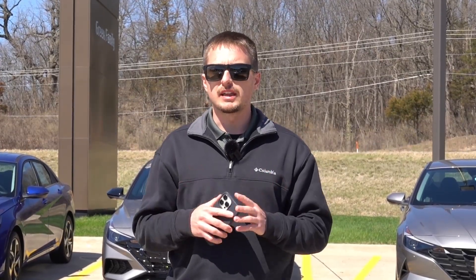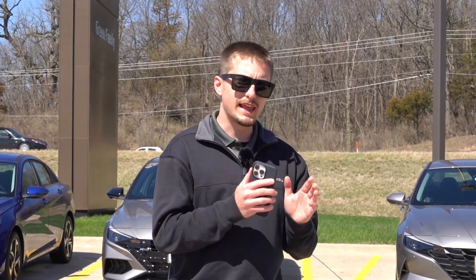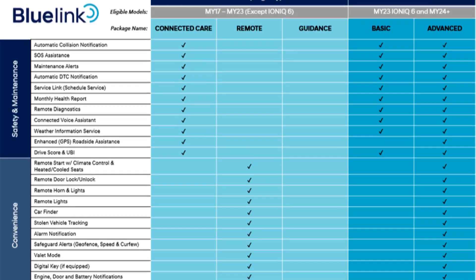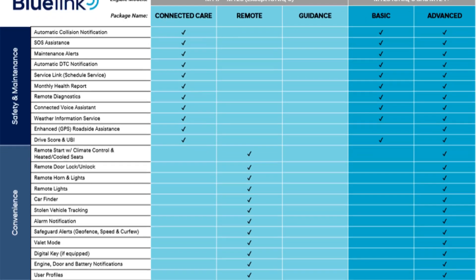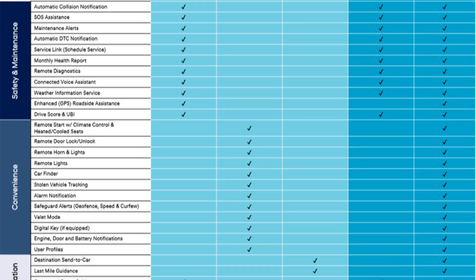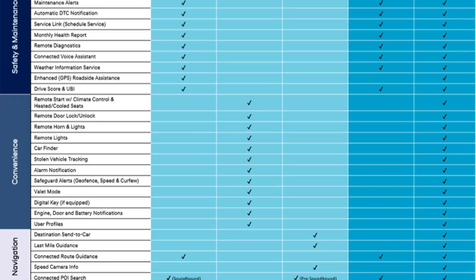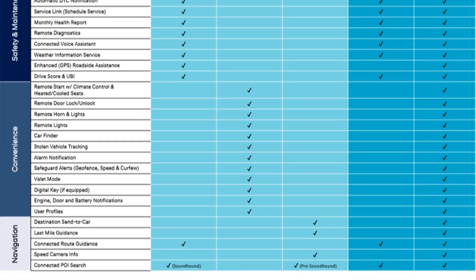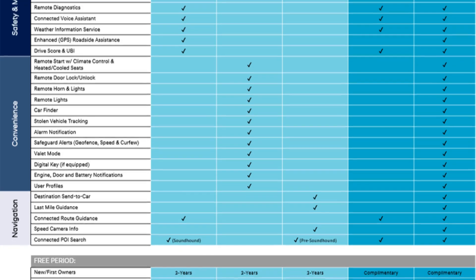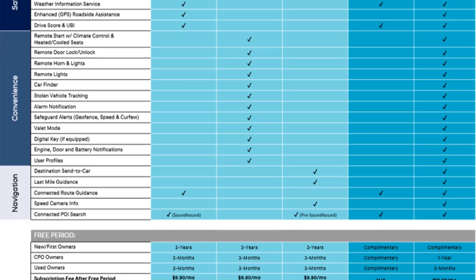Back to what's changing with the Blue Link Plus packages: Hyundai is essentially moving the three legacy packages for older vehicles into two new ones — the basic and the advanced packages. The basic is actually going to be free for everybody, no matter if you're the first, second, or third owner, whether you buy the vehicle new, CPO, or used. It's quite impressive that Hyundai is able to offer this to basically anyone who owns one of these vehicles.